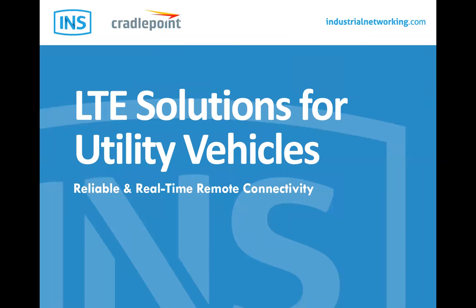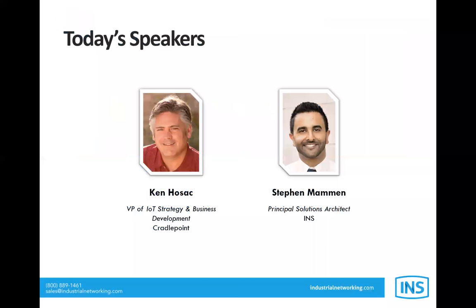Hello and welcome to this RCR Wireless News webinar entitled LTE Solutions for Utility Vehicles. Thank you so much for joining us. This 60-minute webinar brings together a panel of industry experts from Cradlepoint and INS to discuss solutions using LTE in mobile and remote locations. The speakers today will discuss a specific application in the oil field and how that solution can be applied in other mobile environments. My name is Ben Stone, I'm with RCR Wireless News.